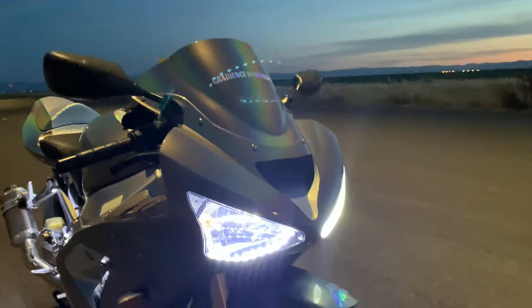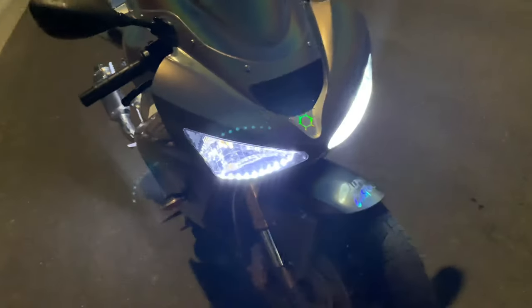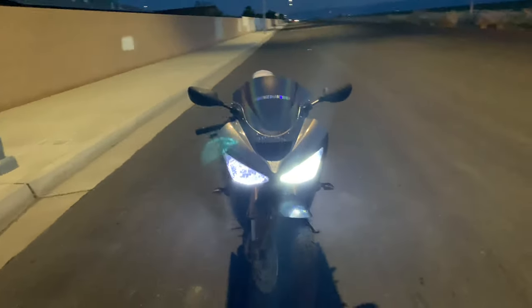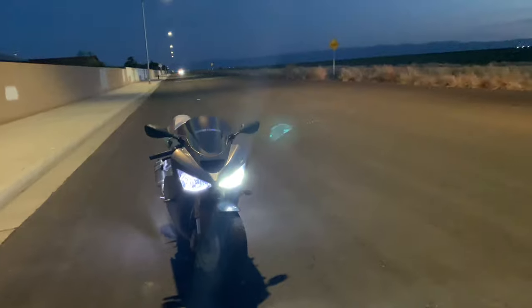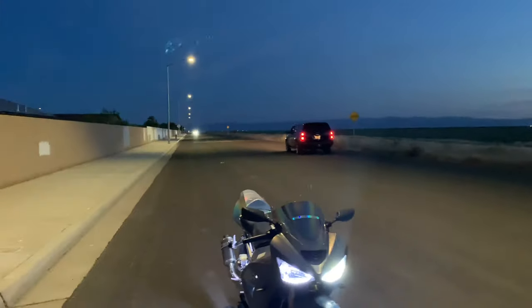Something that Alpha dent also did was he hooked up these LEDs inside, so it is really super dope. It is amazing — I just think it is crazy.